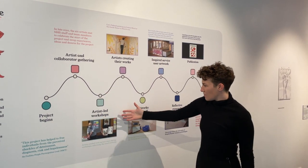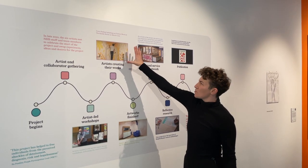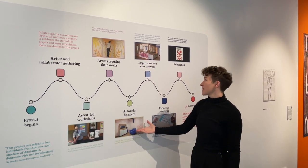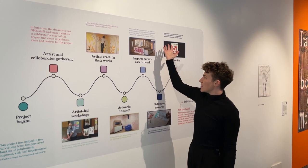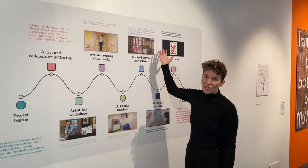This is a bit about the timeline — it shows the workshops, the artists creating their work, the finished works, and also the artwork that inspired someone on Katta Ward to create their own.